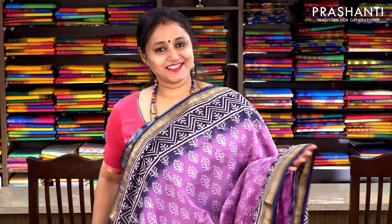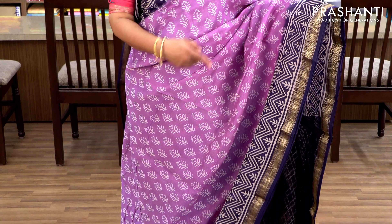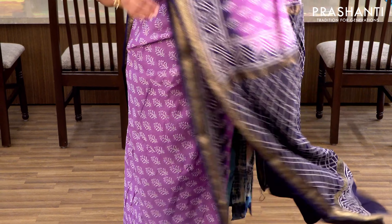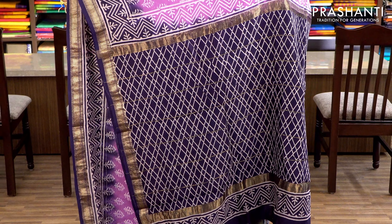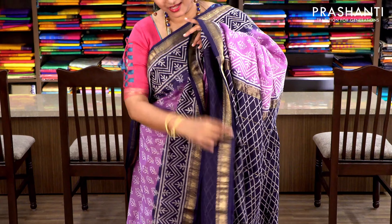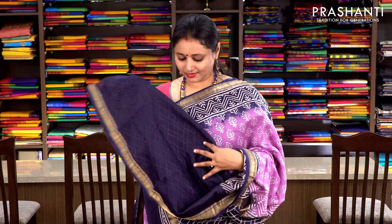Lavender and navy blue with Maheshwari borders. Pigment printing again — the middle portion is in lavender with small floral buttas, and towards either sides of the saree there is navy blue print with floral design. It has a very pretty contrast printed pallu and a navy blue blouse. Priced at ₹2370.